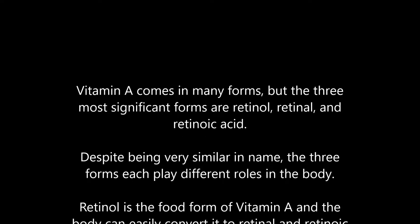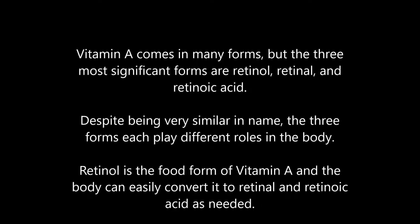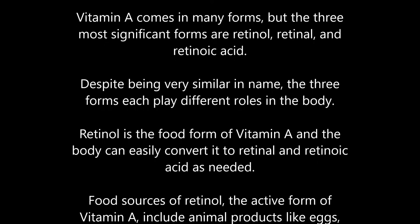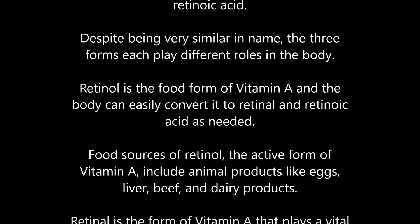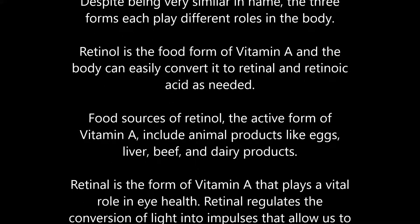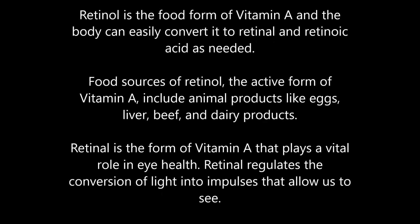Retinol is the food form of vitamin A, and the body can easily convert it to retinal and retinoic acid as needed. Food sources of retinol, the active form of vitamin A, include animal products like eggs, liver, beef, and dairy products.